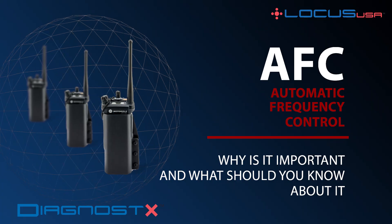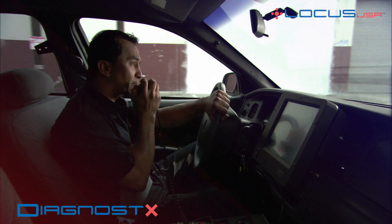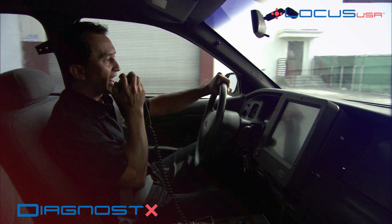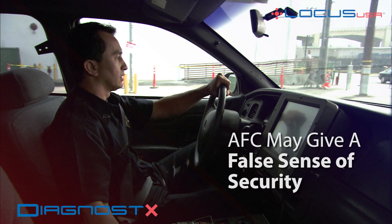Automatic Frequency Control, commonly known as AFC, is an embedded system on LMR radios that improves voice communications, but may also give the user a false sense of security.